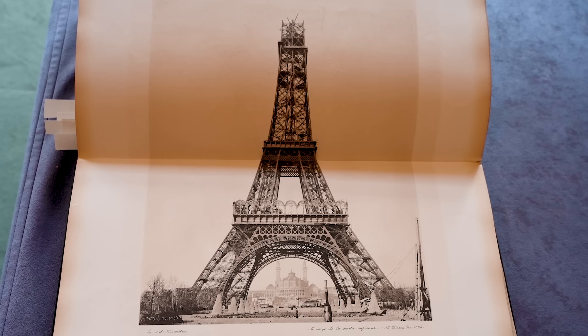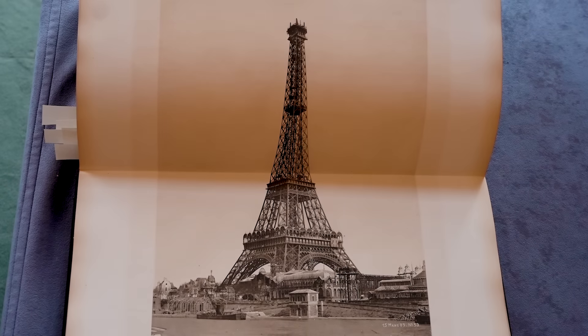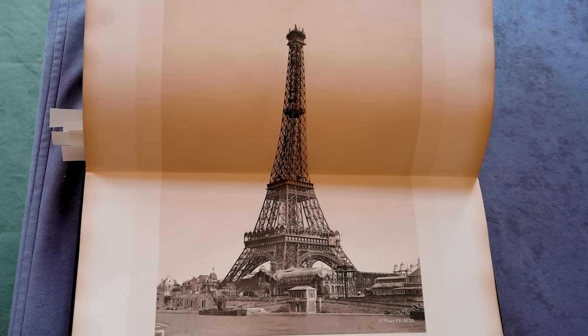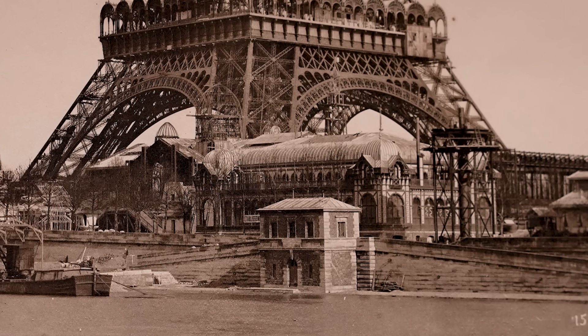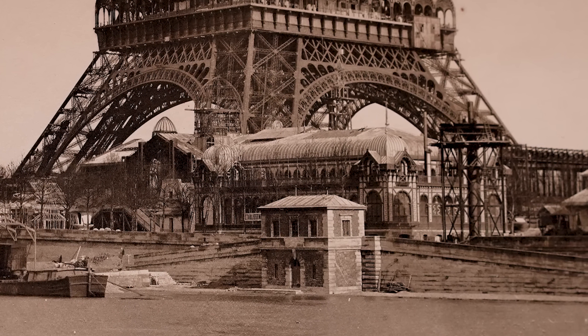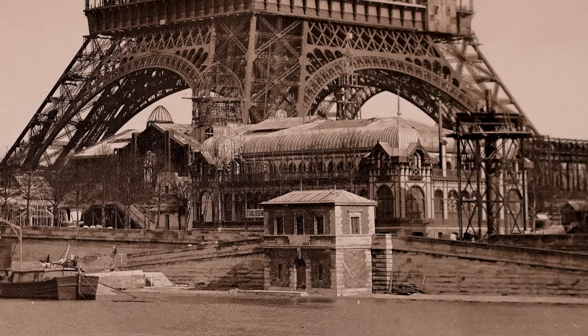I wonder how close they were running to their deadline, because it had to be ready for the exposition of 1889. We're getting there now. 15th of March, '89. Got some structures in the foreground too — maybe that's to do with the exposition. So they're building the world expo around the bottom of the Eiffel Tower as it's nearly finished.